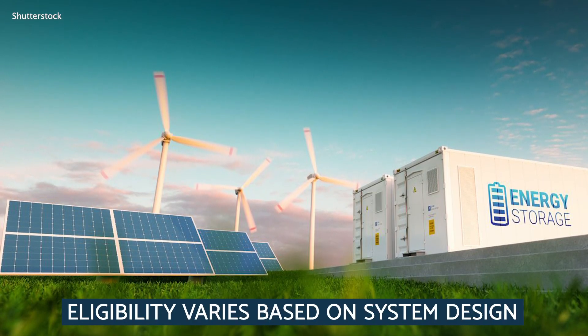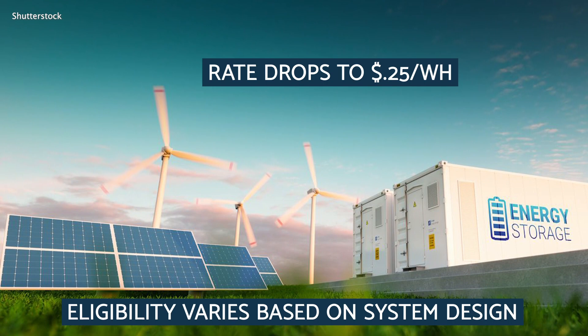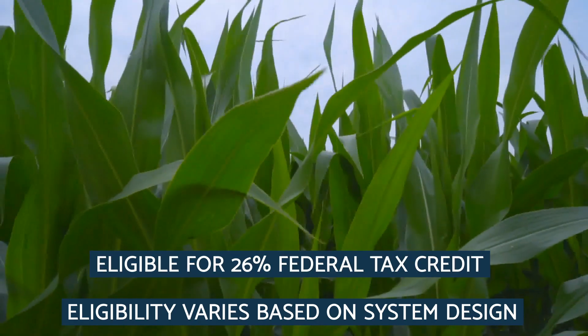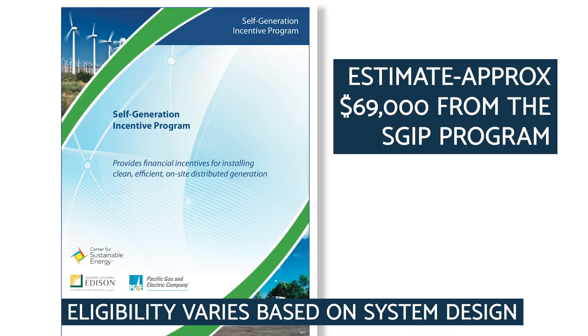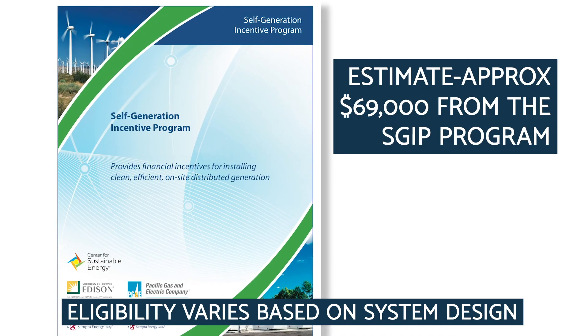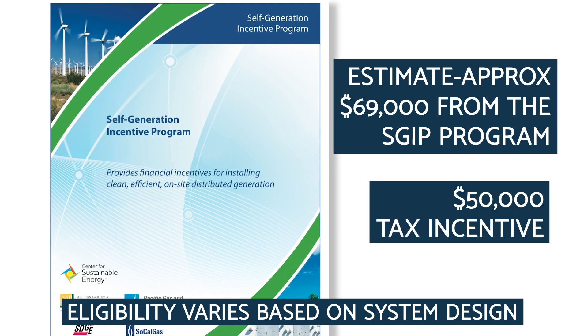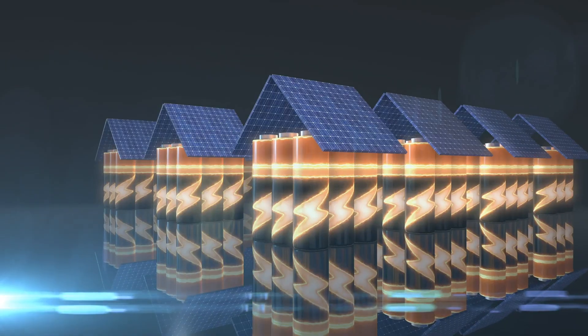If you pair this technology with a renewable energy project, the rate drops to $0.25 per watt hour, but you are then eligible for the 26% federal tax credit as well. In this scenario, an estimate for this project could yield approximately $69,000 from the SGIP program and $50,000 in tax incentives.